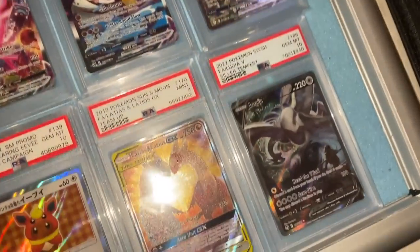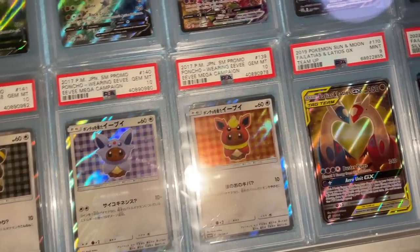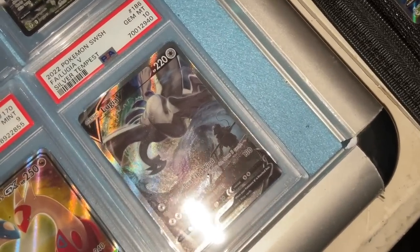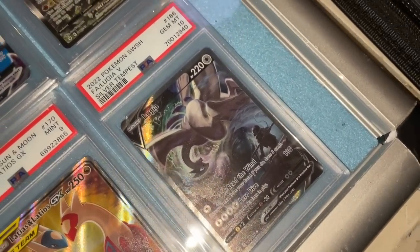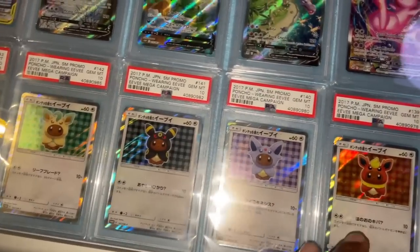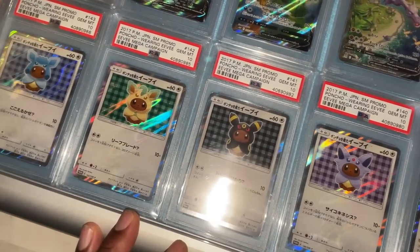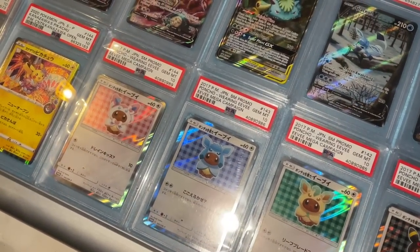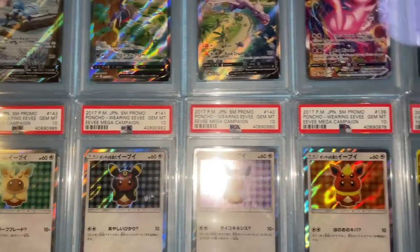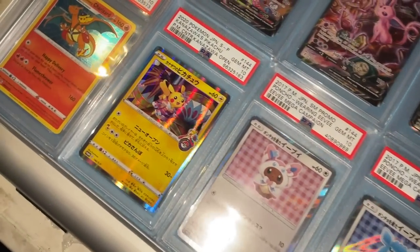We've got Latias Latios Mint 9 GEM Mint and Lugia - I haven't actually seen a Lugia English graded before, so there we go. Then we've got Eeveelution promos - I used to want these when they were cheap, but now they're quite expensive. You can see why though - look how cool they look. They're on eBay if you want them, probably a bit pricey now but not too bad. There's a Pikachu Charizard graded as well.